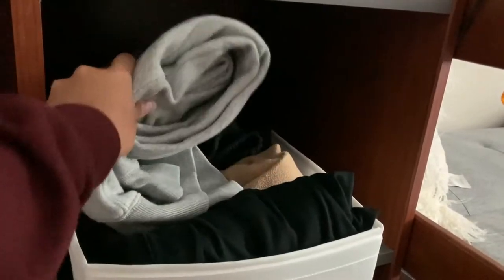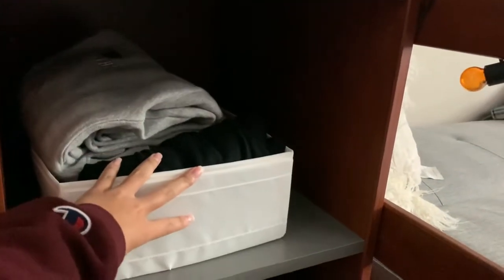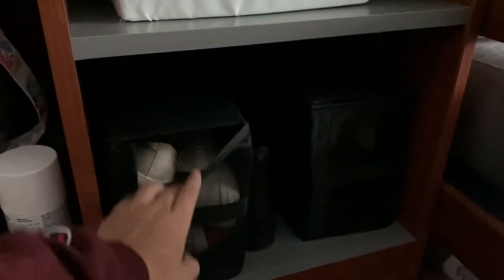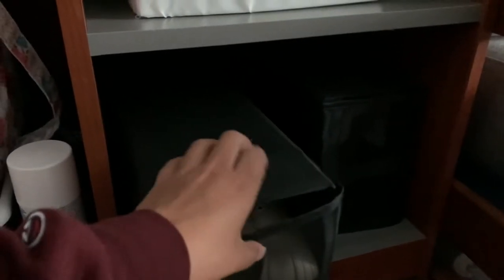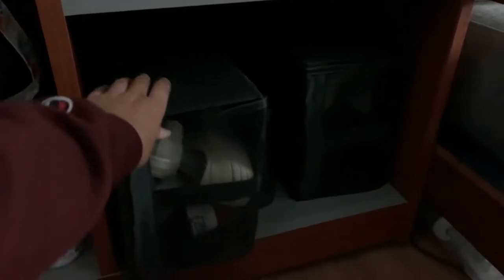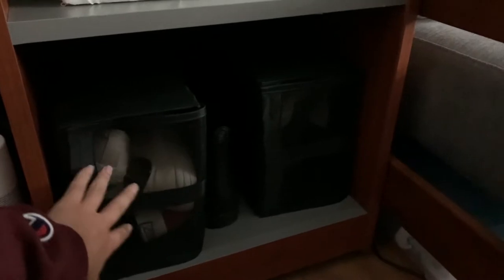Below I keep my sweatpants because these are super comfy and I love to just change into these. At the very bottom this is where I keep my extra shoes all packed up in these little bags. I'm pretty sure these are from Ikea, and I just have a bunch of tennis shoes, my rain boots, and more sneakers.